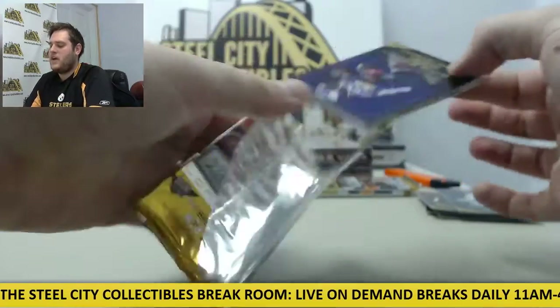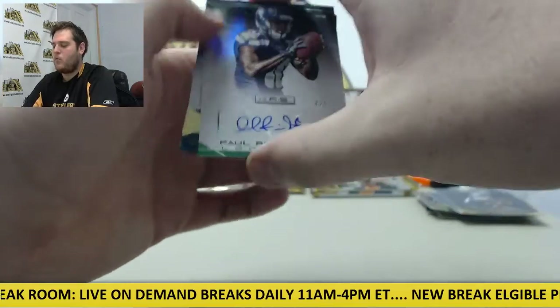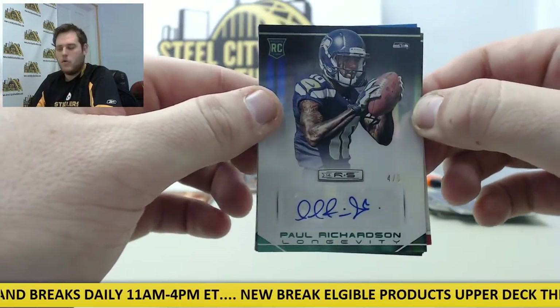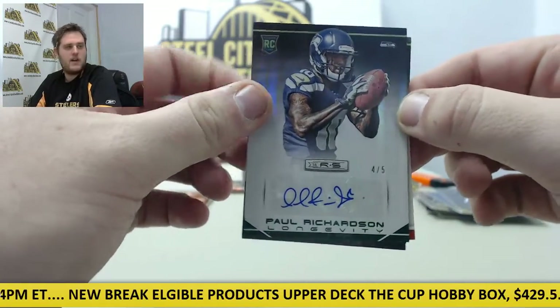Let's see what we got here. AP, Golden Tate. We might have an auto right here — yeah, Paul Richardson, four of five right there for the Seahawks. Paul Richardson, nice card right there, nice auto with a little refractor action going on. Paul Richardson!